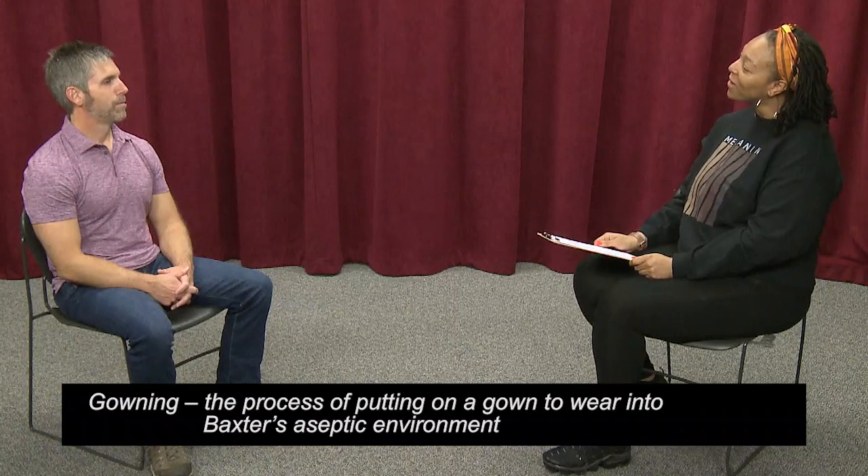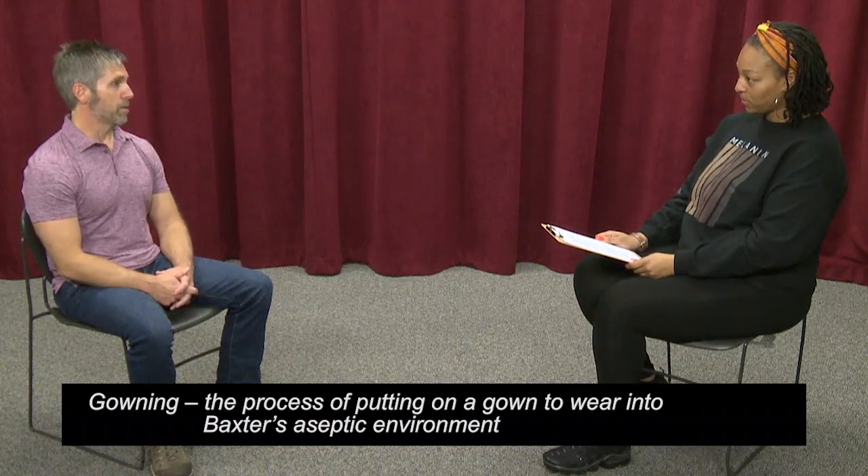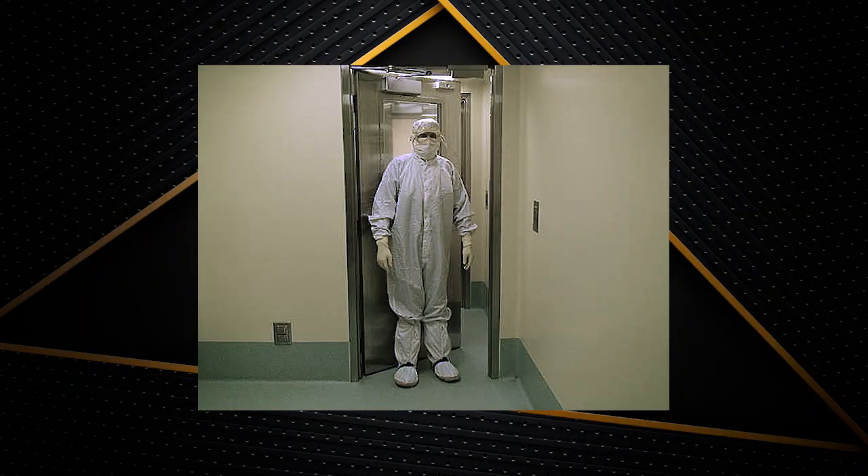So how do you know if gowning is done correctly? Another wonderful question. There are a number of things that we do when it comes to gowning qualification. The first is that we do observations. We have trained people that will watch your gowning and ensure that you are doing the technique properly per our procedures. In addition to that, we also do what's called plating. Observation is one thing, but the plates do not lie.